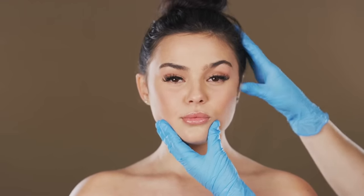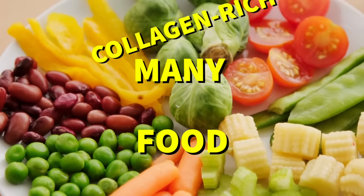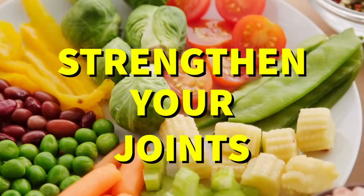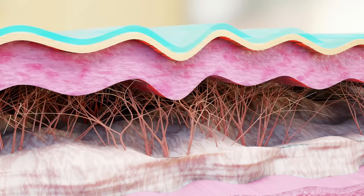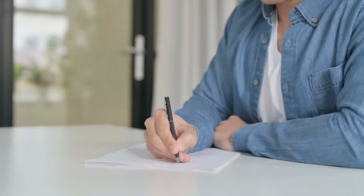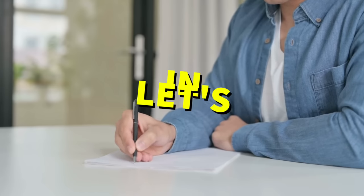Luckily for us, there are lots of foods that are rich in collagen. So whether you're looking to improve your skin's elasticity, strengthen your joints, or promote gut health, these foods will give you the collagen boost that you need. So grab a pen and paper and get ready to take some notes because you're not going to want to miss out on these superfoods. Let's dive in.